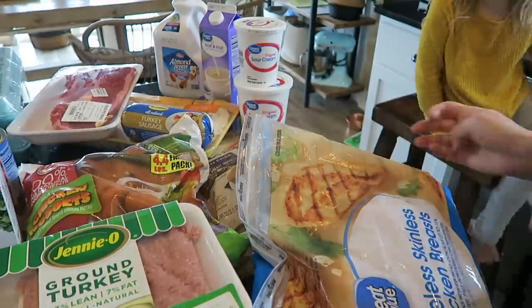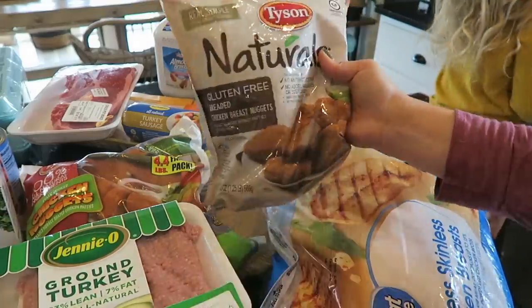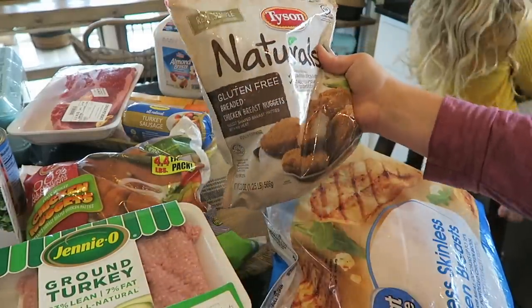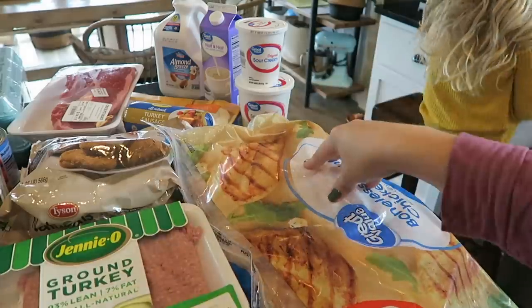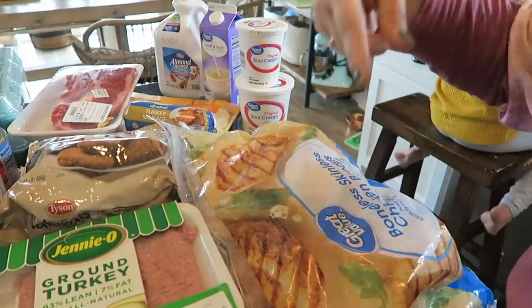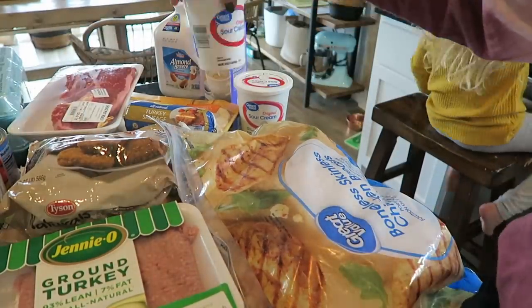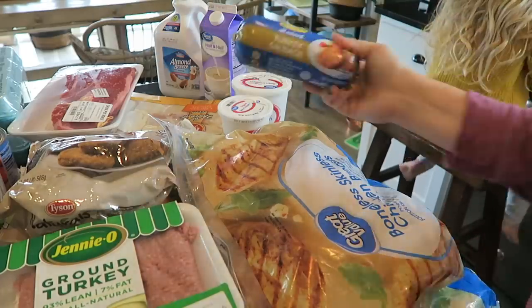I'm showing you guys my ground turkey. I got two pounds of ground turkey and then a pound of ground chicken. I got chicken nuggets for the kids, a 10-pound bag of chicken breasts, natural gluten-free chicken nuggets for Mike and I, pot roast, a couple things of sour cream, and some chicken thighs. That wraps it up for the massive grocery haul.